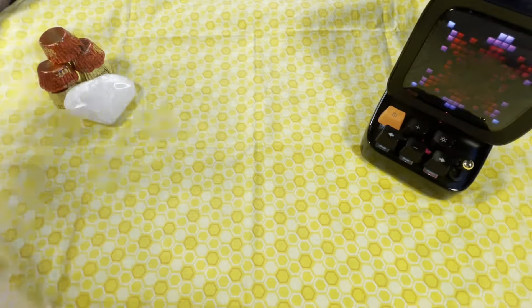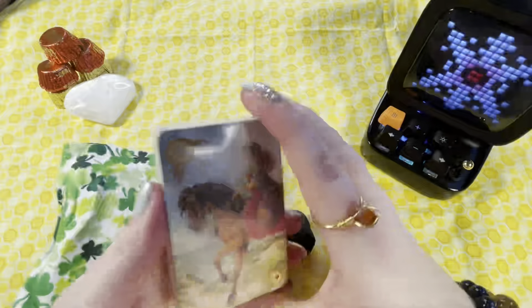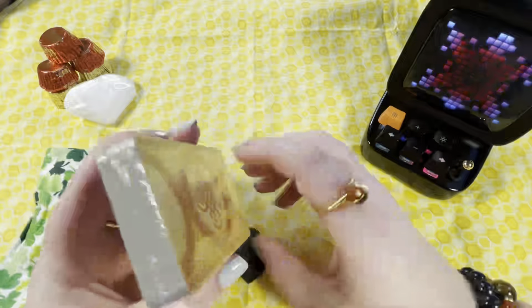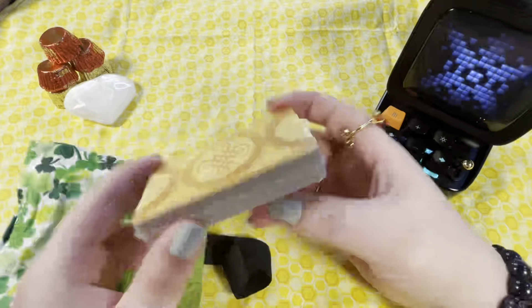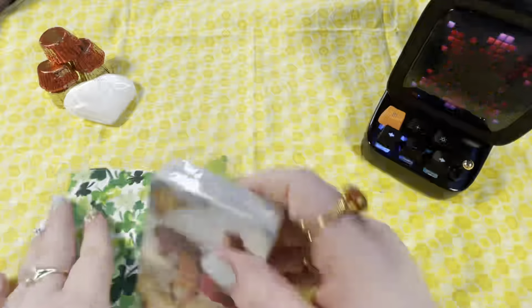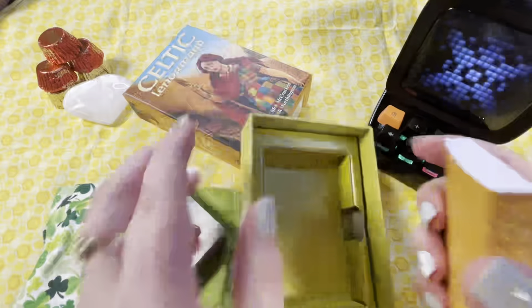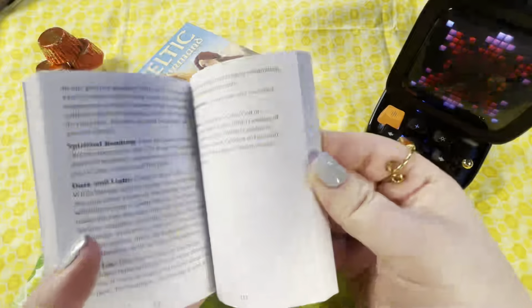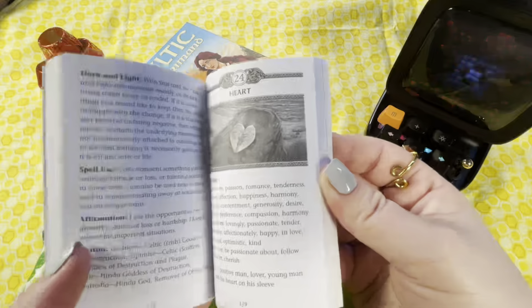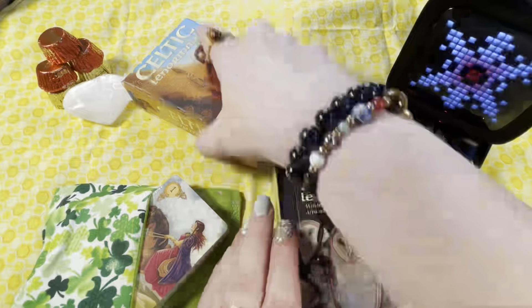Here's the Celtic Lenormand, still sealed — I'm waiting until I'm ready to use it. It comes in a box with a pretty big guidebook that has photos of the cards, and I think there are a couple of cards you can switch out — like two options for a few cards — which I really like about it.